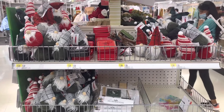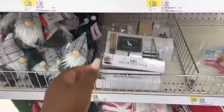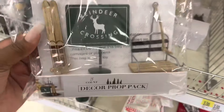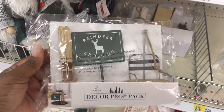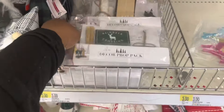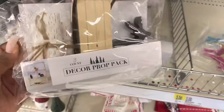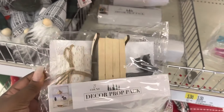Hey everybody, welcome back! I am in Target Dollar Spot and they finally added some new items. These are so cute — reindeer crossing, they're called a prop pack, three dollars, with the reindeer, the logs, and the sleigh.